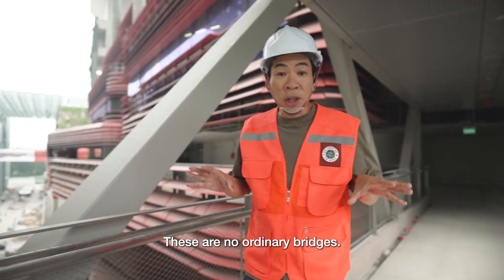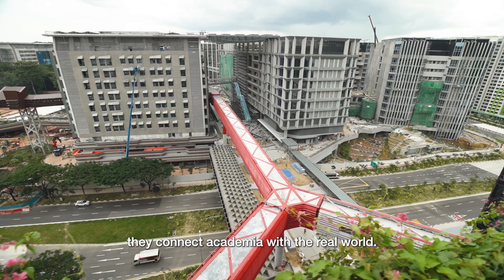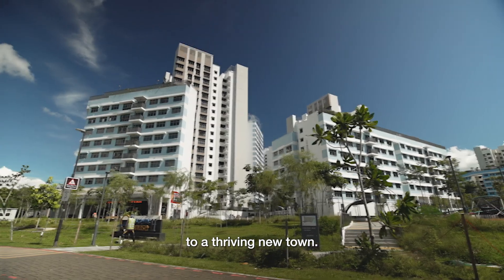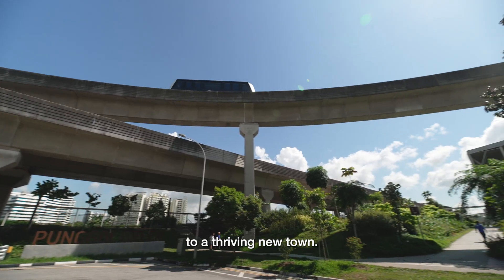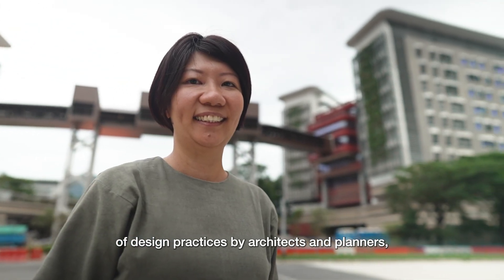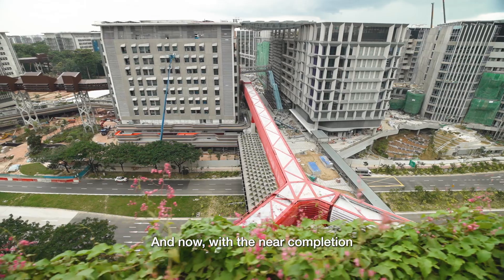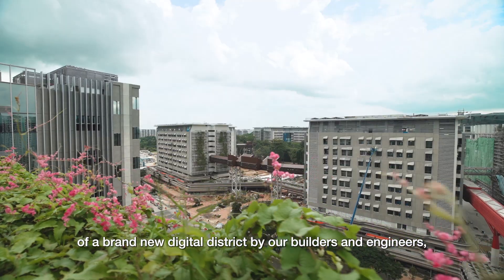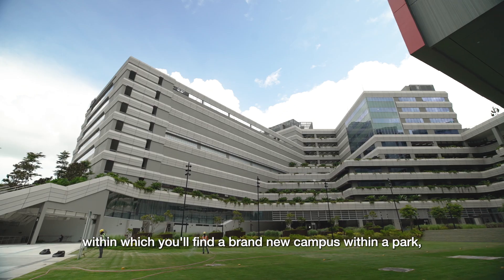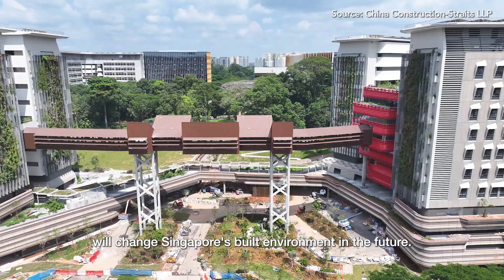These are no ordinary bridges — they not only link buildings, they connect academia with the real world. In just a few short decades, Punggol has evolved from a farming village to a thriving new town, willed upon by the persistence and innovation of design practices by architects and planners. The seeds of this estate were planted more than a decade ago. And now, with the near completion of a brand new digital district by our builders and engineers, within which you'll find a brand new campus within a park, I'm excited to see how this new concept will change Singapore's built environment in the future.